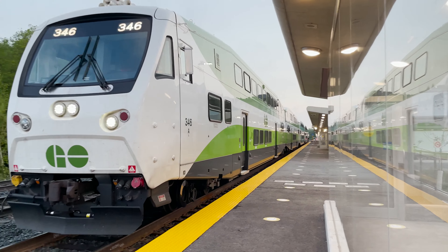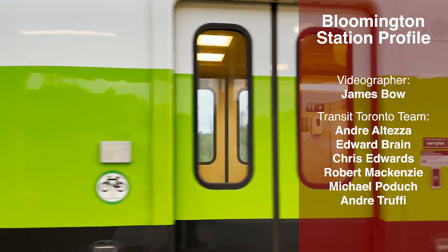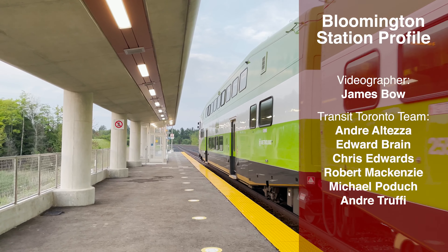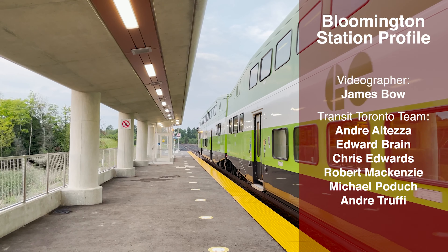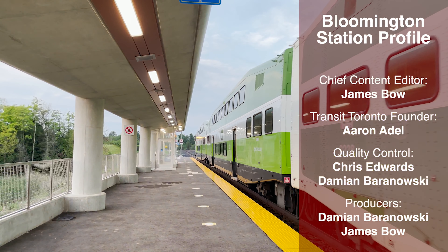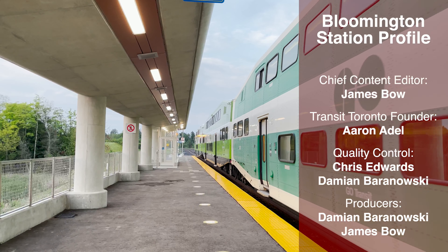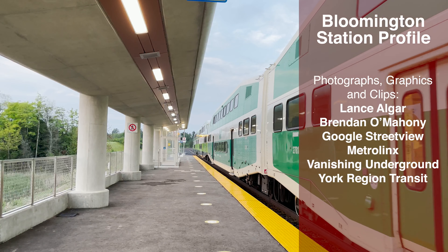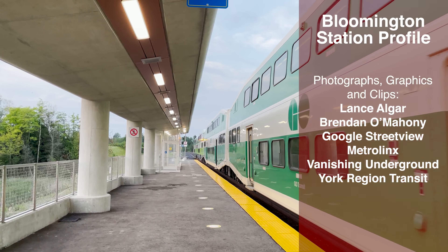This is James Bow at Transit Toronto. Thank you for watching this video. Whether you agree or disagree, we hope you will join the friendly discussion in the comments below. Don't forget to like, share and subscribe, and feel free to visit us on our Facebook page or follow us on Twitter. Be sure to check out the hundreds of articles and photographs about the history of transit in the Greater Toronto Area on our main website.